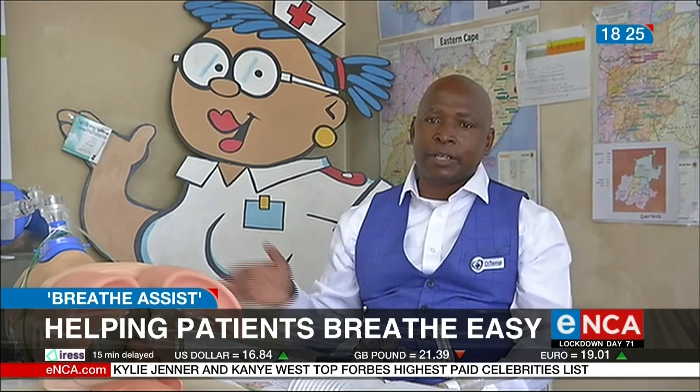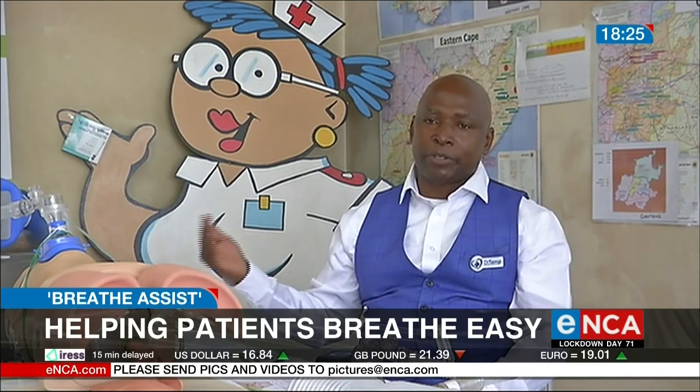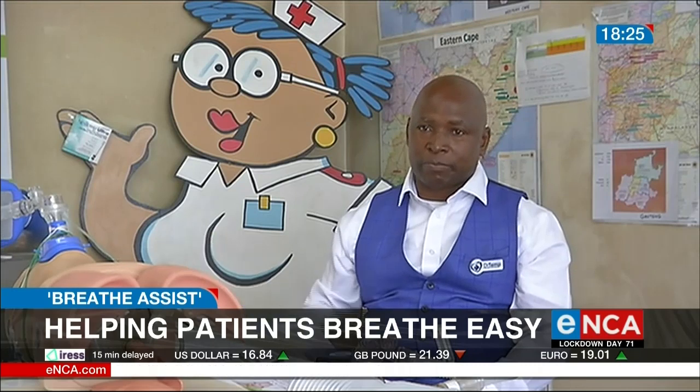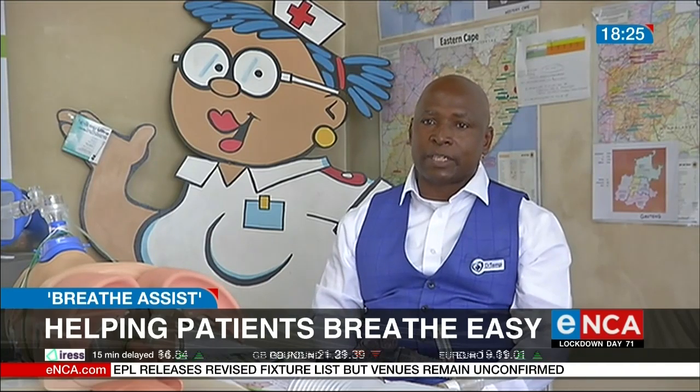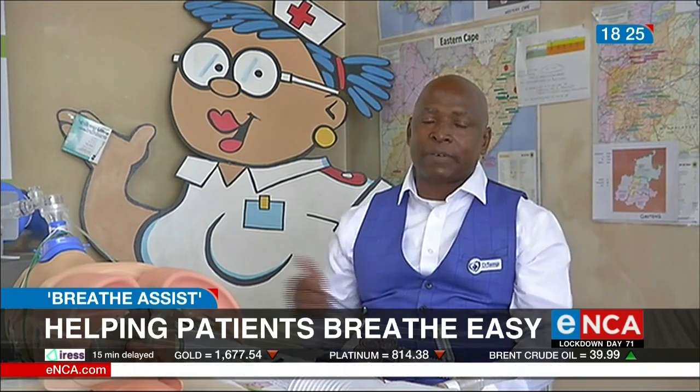We came out with this Breathe Assist so that it can actually be used in pre-hospital emergency care, in hospitals, and even at home care, whereby people have been trained to use this machine. So literally we're saying let the hands go to the patients and treat the patients from medical practitioners, rather than sitting there ventilating while another patient is needing to be seen.